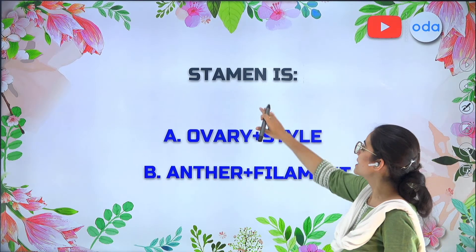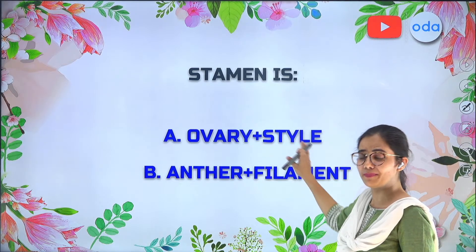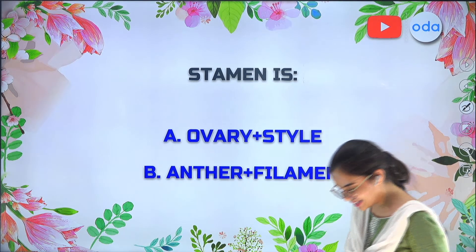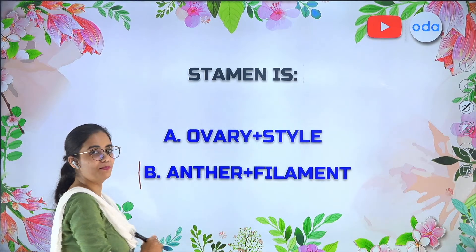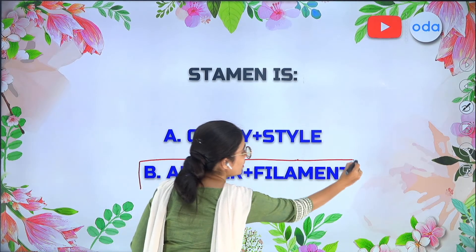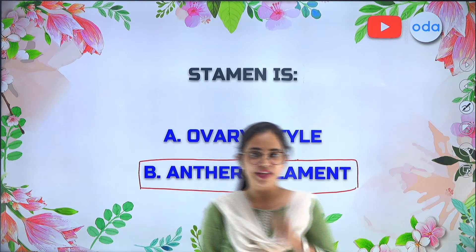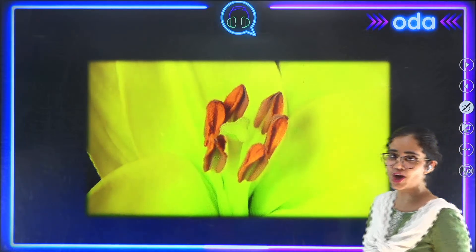Coming to the second question: stamen is what? Option A — ovary plus style, or Option B — anther and filament put together. The correct answer is Option B, because stamen is the male reproductive part of a flower, and it is formed when anther and filament come together. These are two very important questions related to this topic.